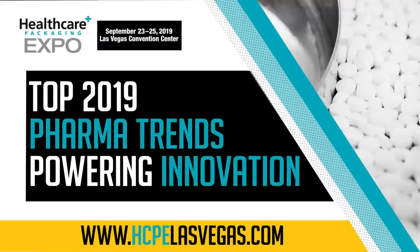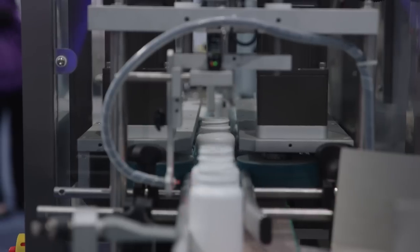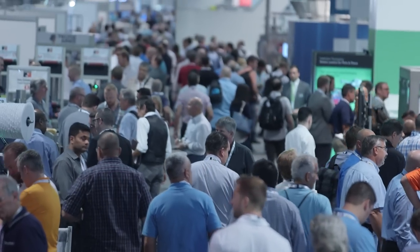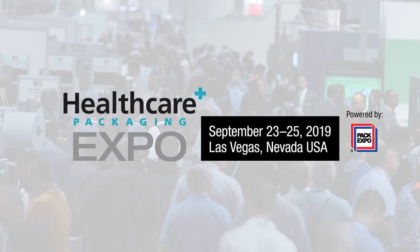Big trends in the pharma and medical device industry are driving the need for innovation. Where can you go to find the technology you need to keep up? The answer is Healthcare Packaging Expo 2019, September 23rd through 25th at the Las Vegas Convention Center.